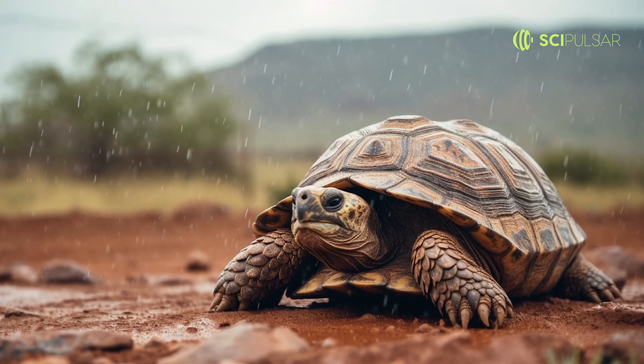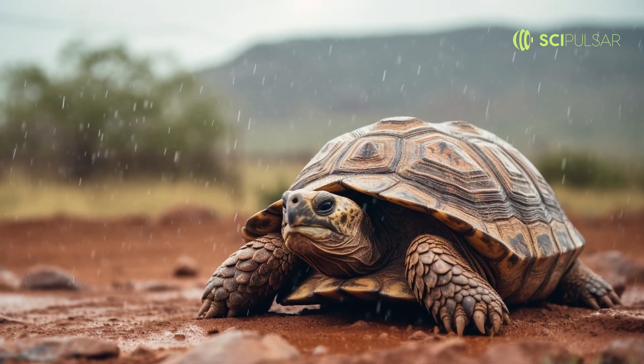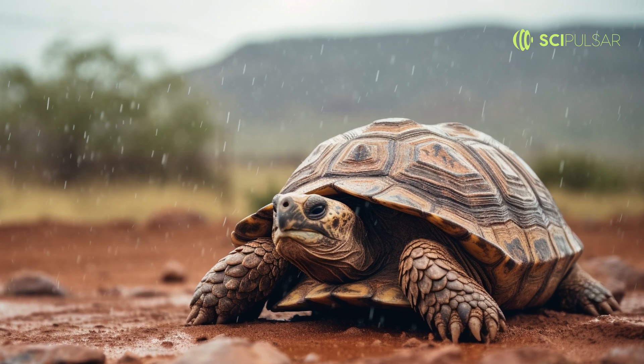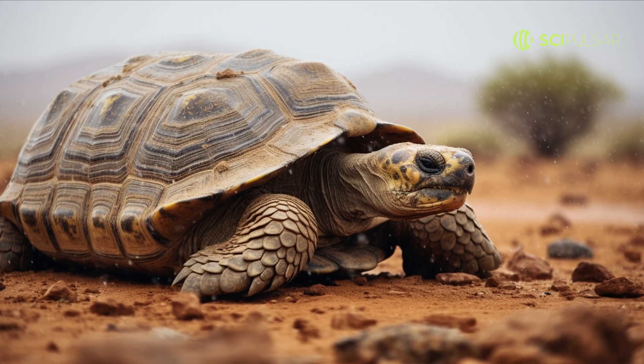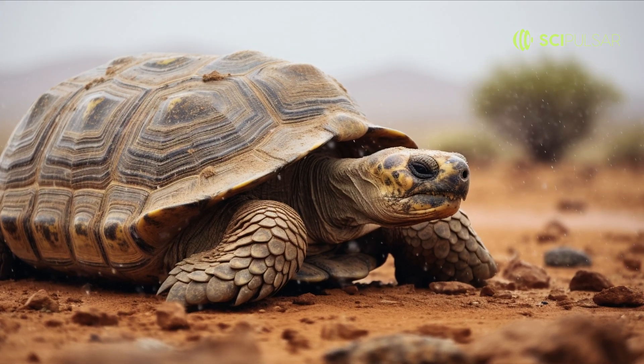They then bend down and quench their thirst, ensuring they get every last drop before it evaporates or sinks too deep. In the desert, every drop counts, and these tortoises have perfected the art of harvesting rain.